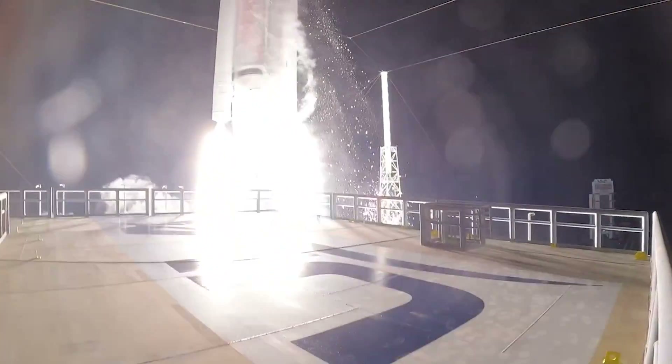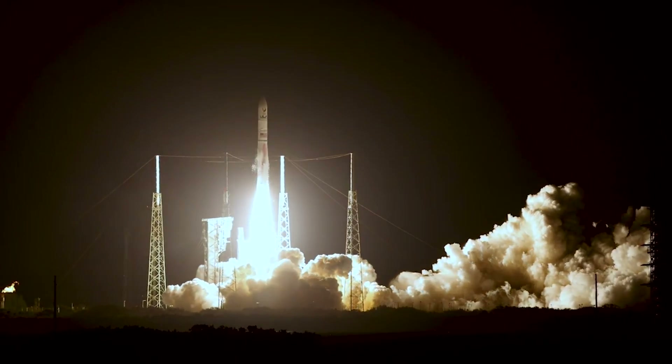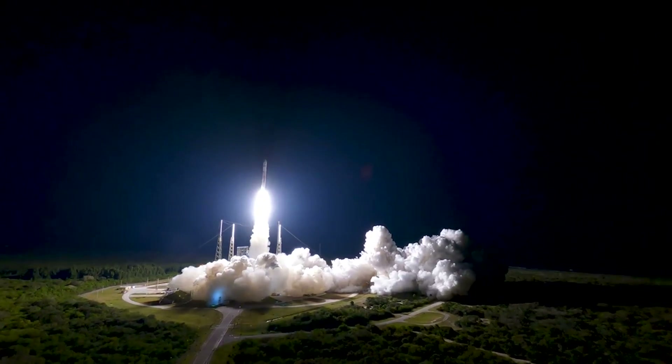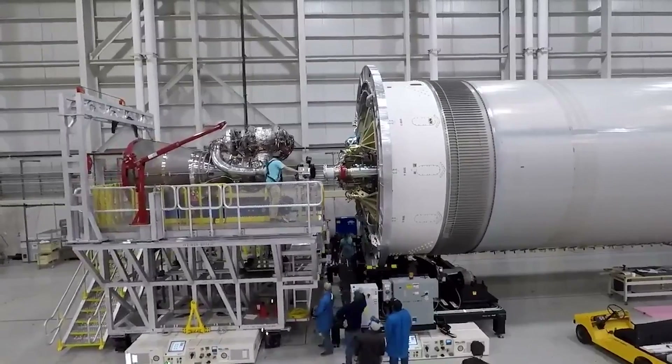ULA is getting closer to actual Vulcan flight attempts with the engine section being recovered. While the vehicle started out as expendable, this is set to change within the next few years to make the vehicle more competitive and cost-efficient. We will have to wait and see how it progresses and the impact it has on the space industry. Thank you very much for watching.